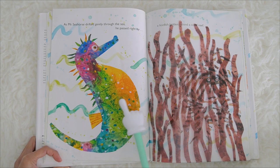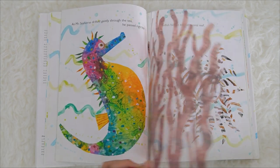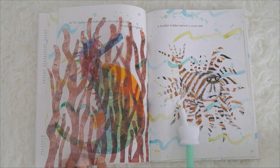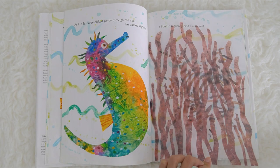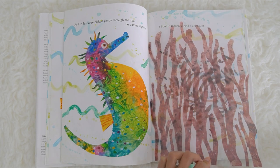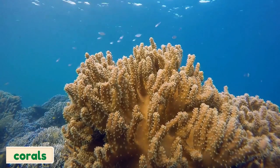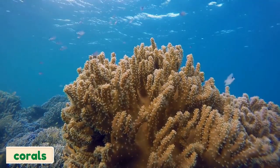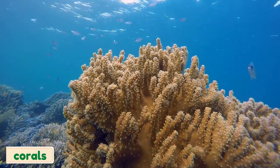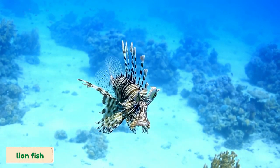As Mr. Seahorse drifted gently through the sea, he passed right by — what is this? A lionfish hidden behind a coral reef! So this is a coral reef, and hiding behind a coral reef is a lionfish. What type of fish is this? It's a lionfish!